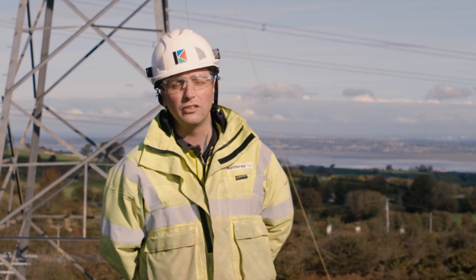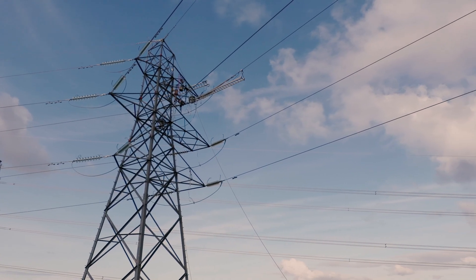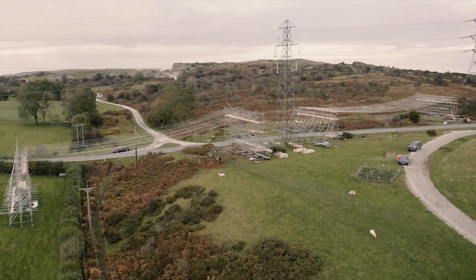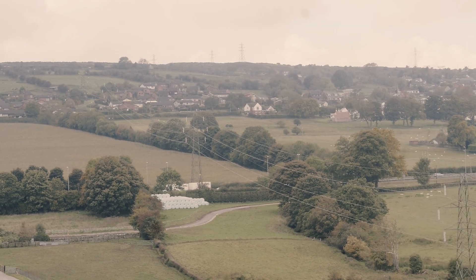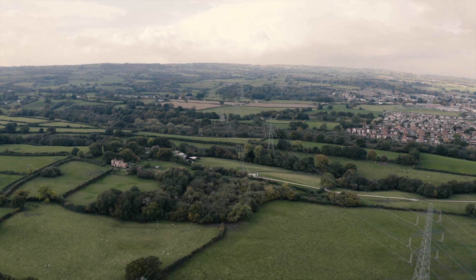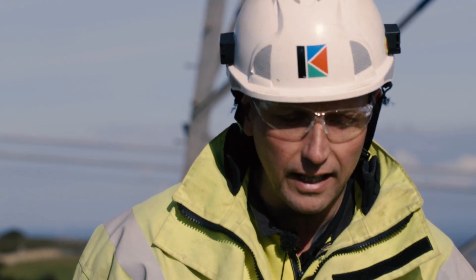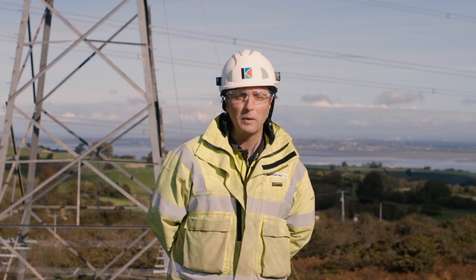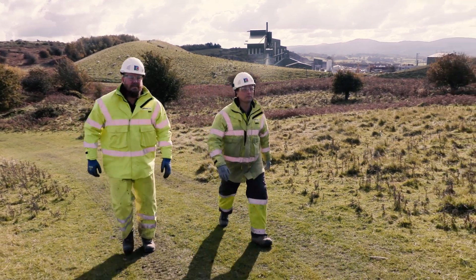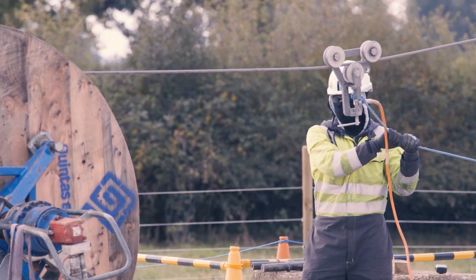On this project we've come across various challenges, quite a lot of them being the undersailing conductors and several crossings over Network Rail, dual carriageways, and it actually goes underneath the National Grid line also. Having to overcome those challenges around design and various things, it's been quite challenging but we've overcome all of those obstacles and the project's gone quite well.